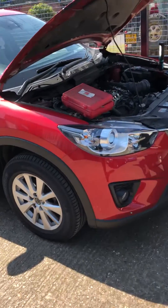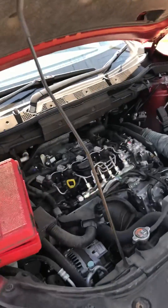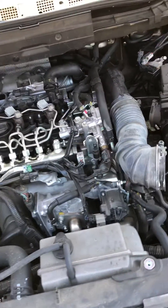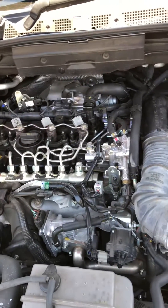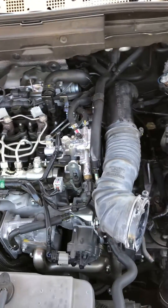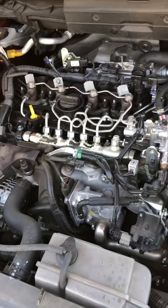Hello everyone. Today we've got a Mazda CX-5 2.2 diesel and this has got fault code P0299, which is an underboost fault. It's got lack of power up to about 3000 RPM. We've done all the normal checks.